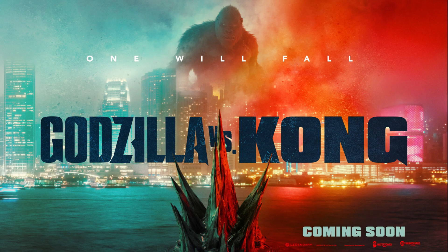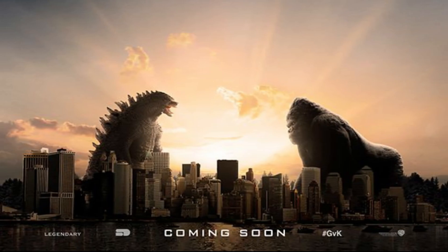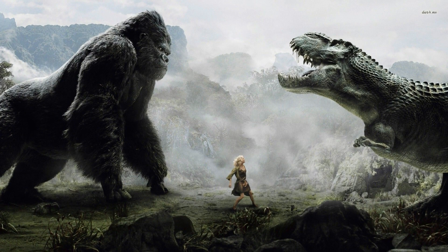This is one of the Bandai Tamashi Nations Monster Arts figures for this new movie. The modern iteration of the classic monster film is scheduled to premiere in cinema and on HBO Max on March 26, 2021. Actually, this movie should have premiered in 2020 but due to COVID-19, they postponed it to March 2021.